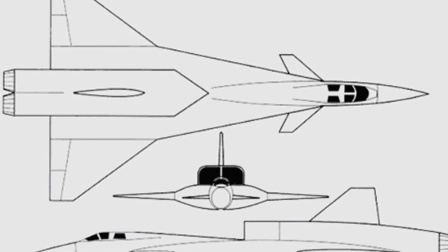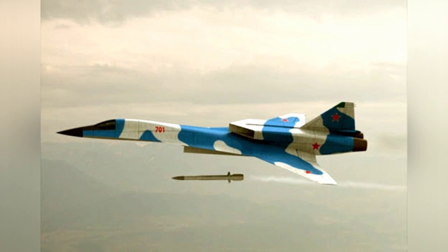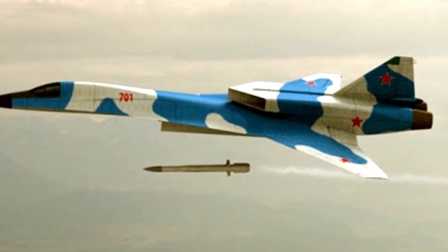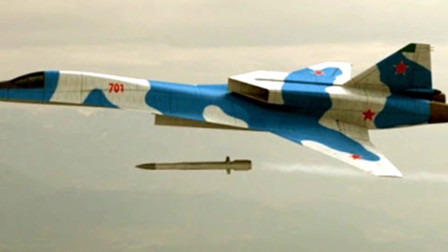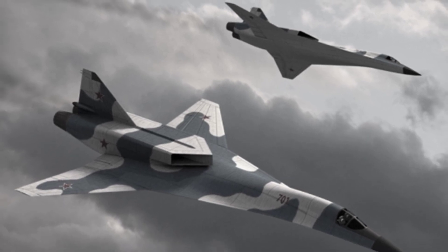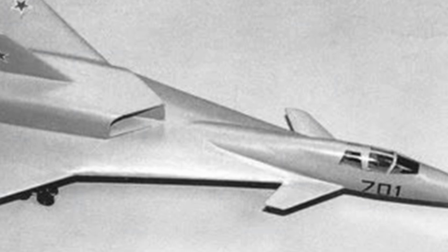The MiG-701 incorporated many advanced technological concepts at the time, including stealth technology. It had a maximum takeoff weight of 70.58 tons and a length of 32.8 meters. The aircraft's two engines were located above the rear of the fuselage, with air intakes on the back and the engine exhaust transitioning to a conventional structure. In the middle of the engine compartment was a trapezoidal vertical tail. The aircraft had a delta wing with a wingspan of 19.65 meters, and a pair of canards were installed near the cockpit. The front had a large radar installation point, followed by side-by-side tandem cockpits.